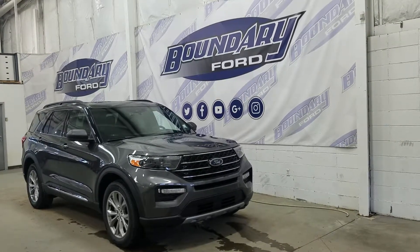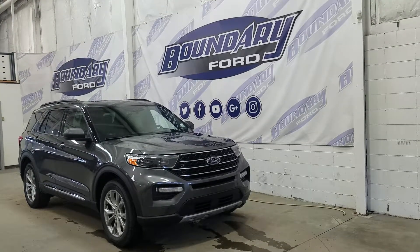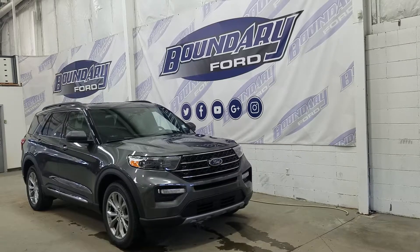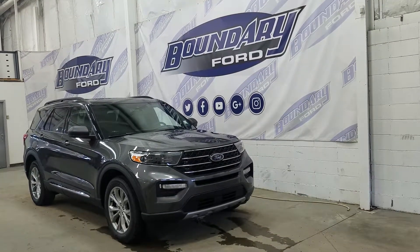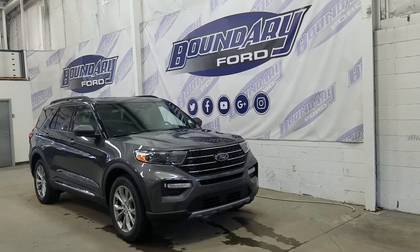Welcome to Boundary Ford, located at 2502 50th Avenue in the Lloydminster border city. Today we're checking out this beautiful brand new 2020 Ford Explorer XLT with a 202A package. The exterior color is magnetic, and under the hood we have a 2.3 liter EcoBoost engine paired to a 10-speed automatic SelectShift transmission.